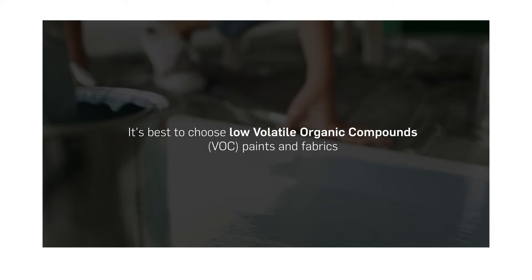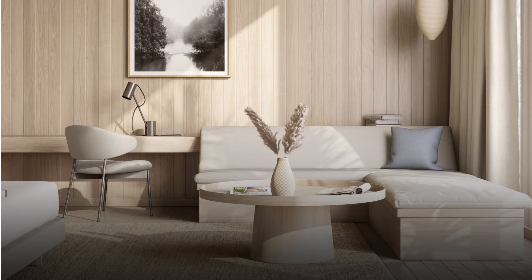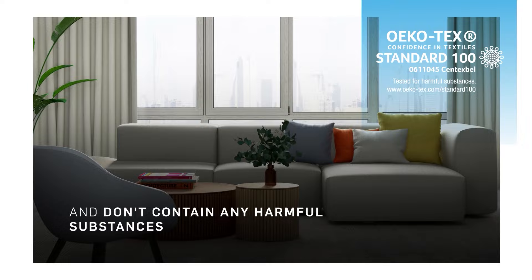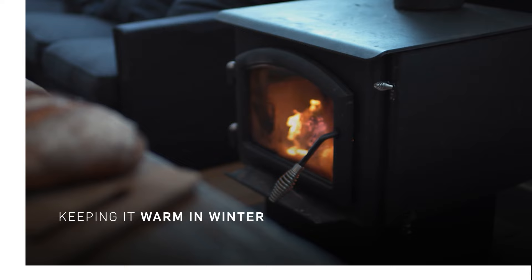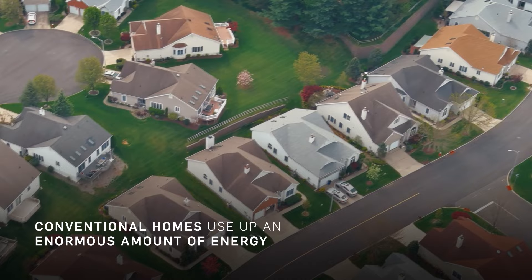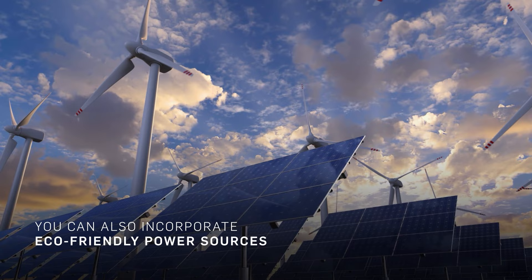When it comes to decorating and furnishing your eco-friendly tiny house, it's best to choose low VOC, or volatile organic compounds, paints and fabrics. FiberGuard's Standard 100 by Erkotex certification means the tower fabrics are free of volatile organic compounds and don't contain any harmful substances. Another problem for smaller spaces is how to regulate temperature, keeping it warm in the winter and cool in summer. The answer to that is, of course, sustainable energy. Conventional homes use up an enormous amount of energy, but with smaller spaces there are fewer rooms to heat, and you can also incorporate eco-friendly power sources, such as solar panels and wind turbines.